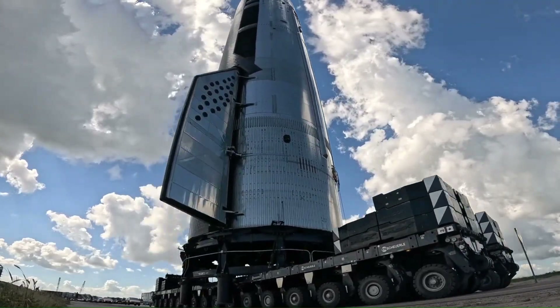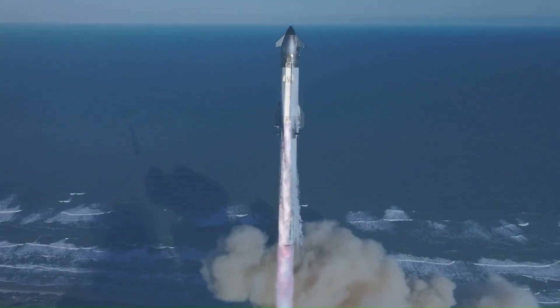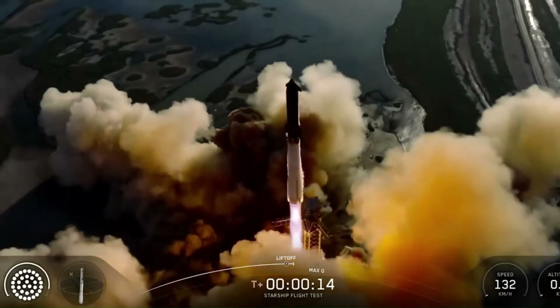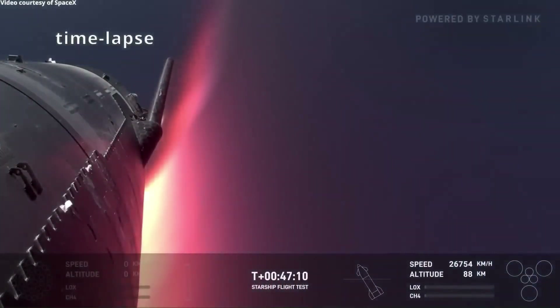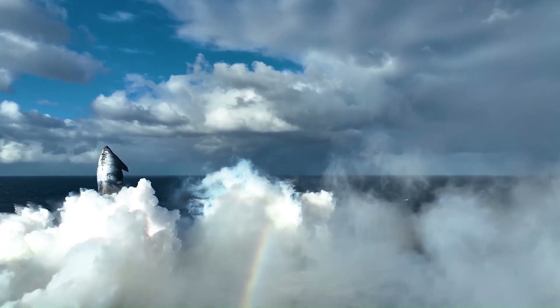Block 2 began appearing in later flights and became fully established by Flights 9, 10, and 11. These vehicles introduced a reinforced hot staging system and a more mature heat shield layout. Block 2 Starships were the first to complete full ascent, controlled in-spaceflight, and survive most of reentry heating. Flight 11, in particular, showed that a Block 2 ship could perform a controlled landing flip and splash down intact.